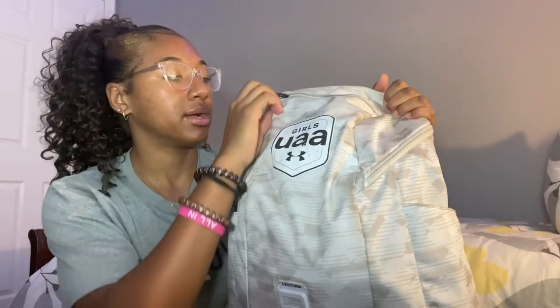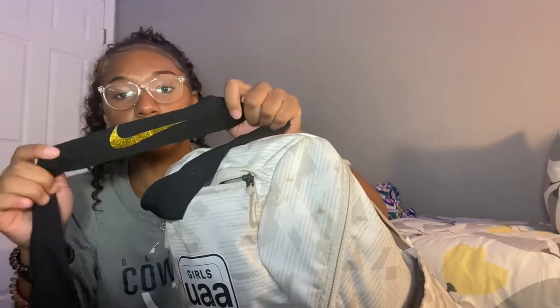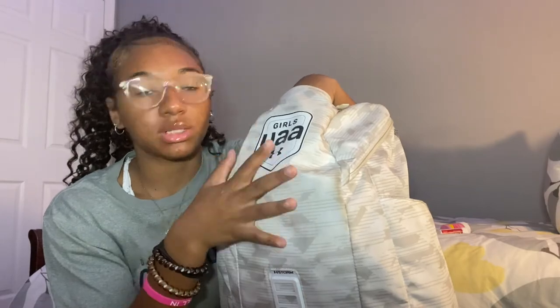Moving on to this pocket where it says 'Girls UAA,' I have a Nike sweatband — it's black and has a gold sparkly Nike symbol. I have some Pepto-Bismol, which needs to be in my care packet that's in here. And I have some Tylenol, which is gone. I kind of emptied this part out recently, so that's all that's in this part.